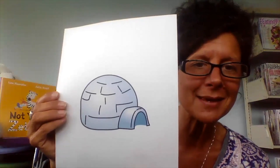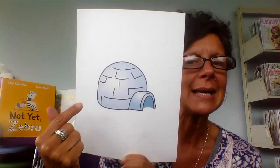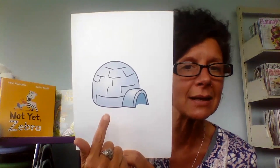Nice job. Sight words are ones we need to practice over and over. Today, our short vowel sound is in this picture — Igloo. I. Igloo. I. So short I goes: I, I, I. Just like we hear in Igloo.